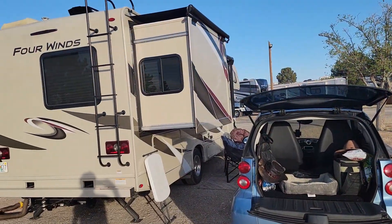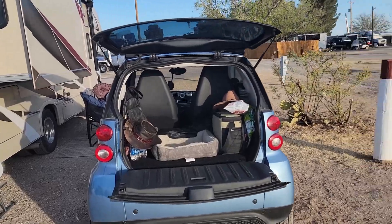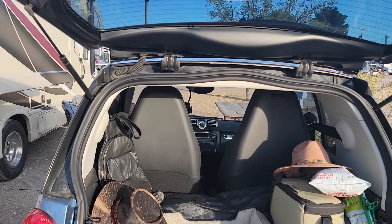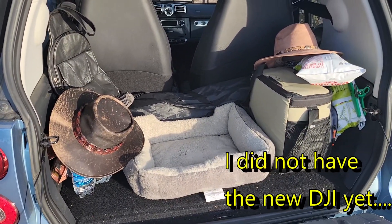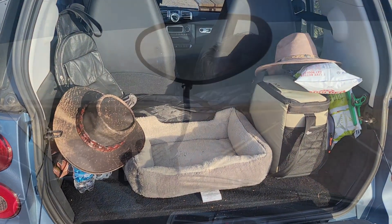Heading down to Big Bend today. We were going to take the drone, but we're talking 21 mile an hour winds. And we just frankly don't have room for the drone and for Piper. So I decided to just go — just Piper — and we'll just go down and take photographs.